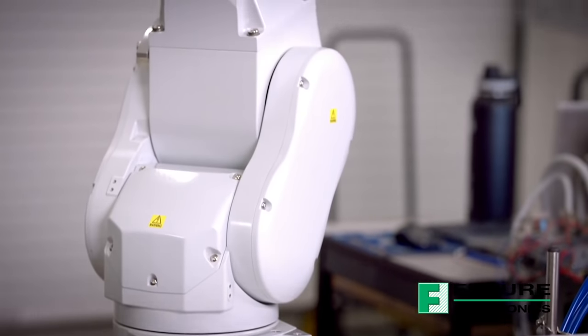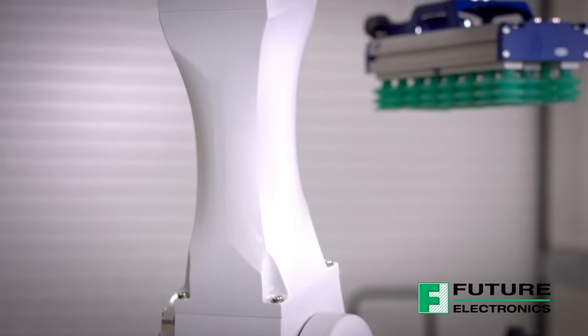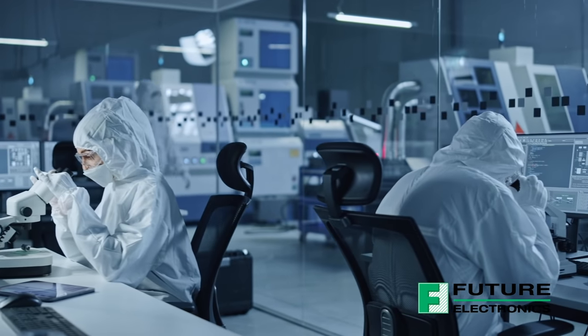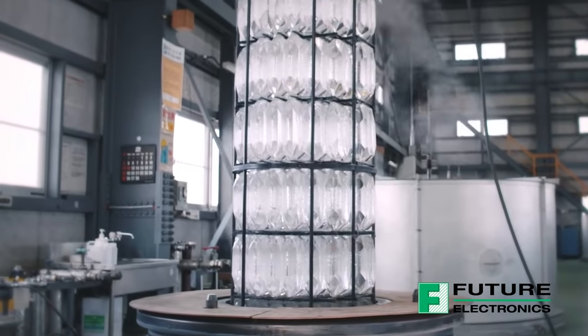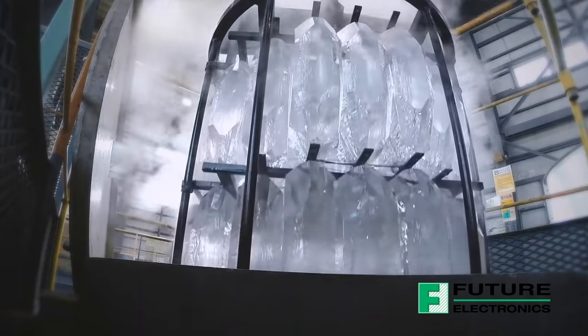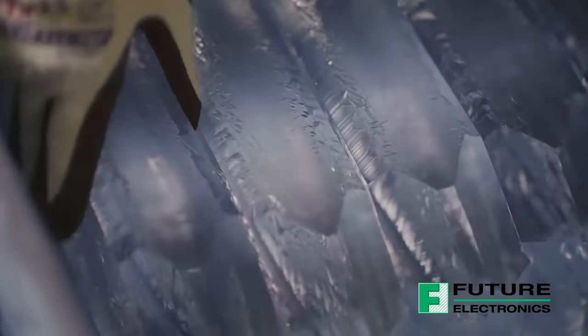Epson is a market leader in crystals and oscillators because they have the most advanced capabilities at the component level. On the IC side, Epson designs their own ICs at their own IC foundry. Epson is also one of the few suppliers who grow their own synthetic quartz crystals and have the capability to fabricate the crystals using the photolithographic processes required for ultra-small size necessary for today's electronics.